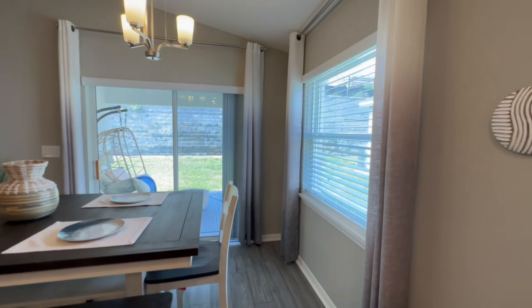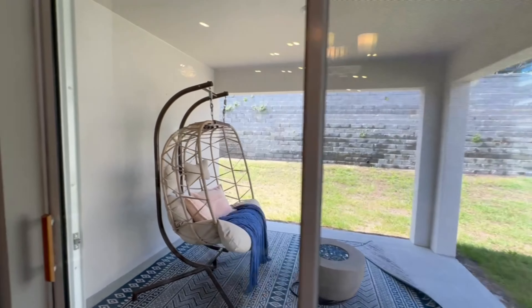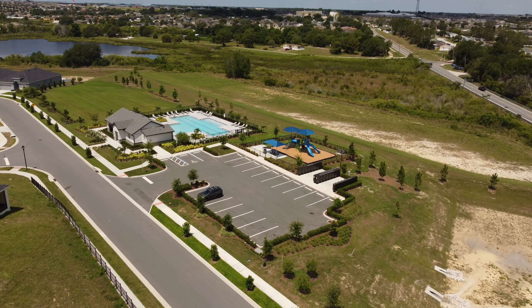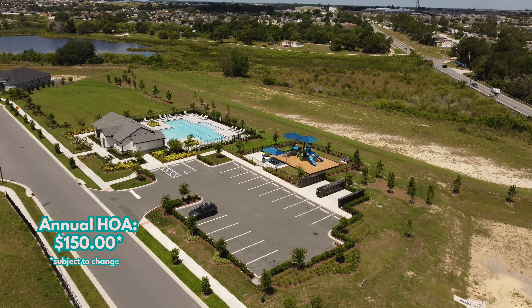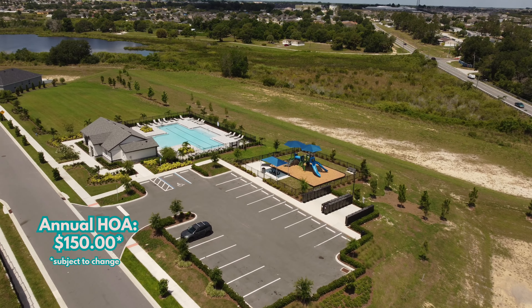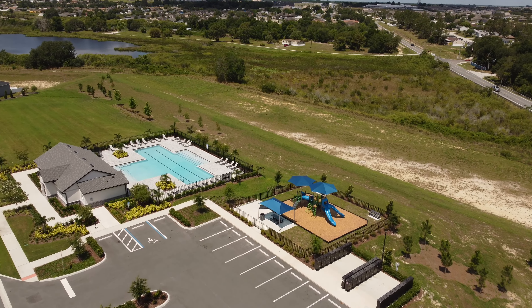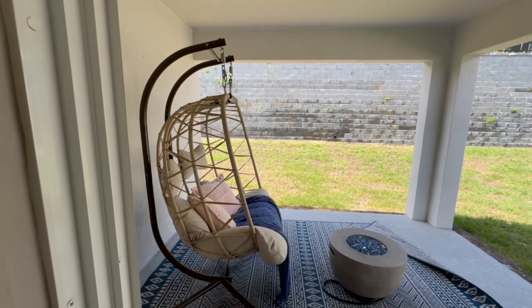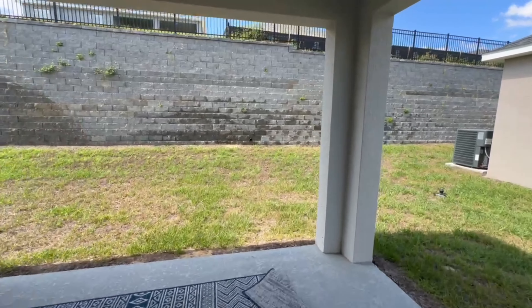Now we are going outside to this beautiful covered patio. This is an HOA community — you can see the amenities right here. The HOA is $150 annually. There is also a CDD; I don't have that info right now, but send me an email and I can get that to you.